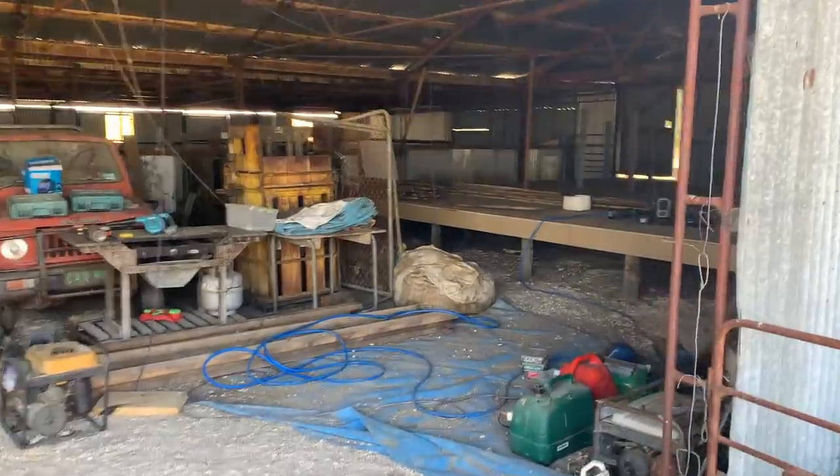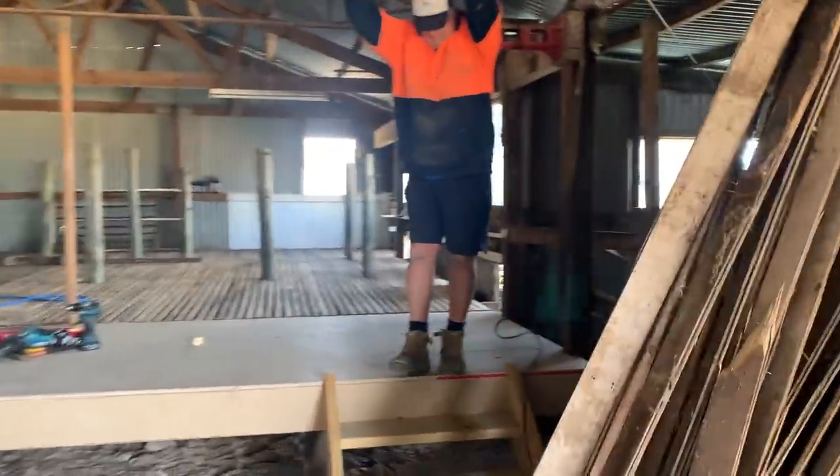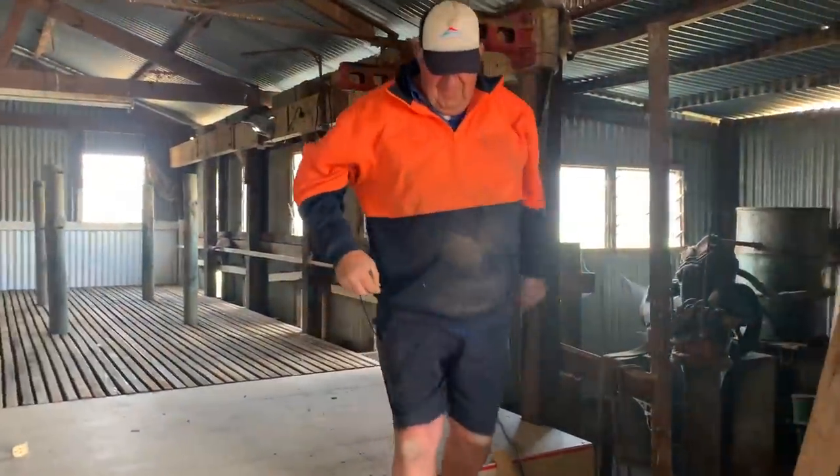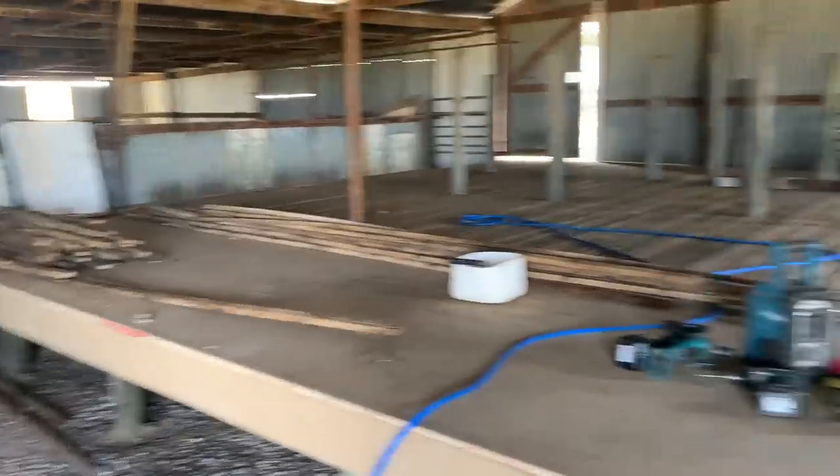All right, so we're back out here at Onan. I wasn't around when they finished off the work on the shearing shed for the allocated time that we had. So here is the big reveal. What do you reckon, Dad? Brilliant. It'll be better when it's finished — so it's not done yet.